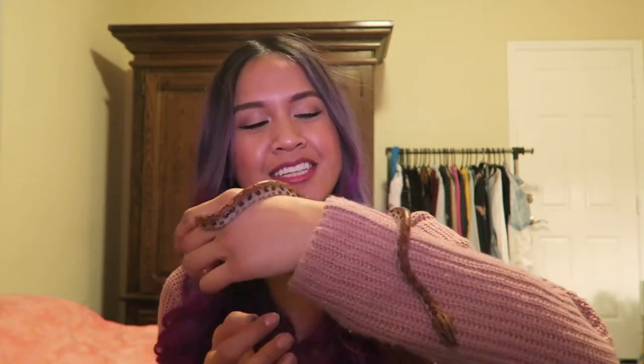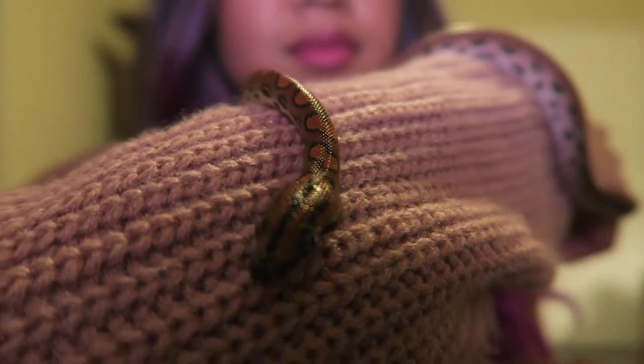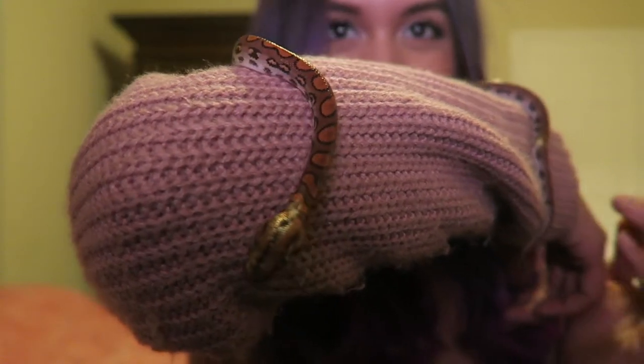Hi guys, it's Kasey and I am here with my brand new addition. She is a Brazilian rainbow boa. I had done a lot of research before I got her, and rainbow boas aren't really that common in the trade. They're a little harder to find than, say, a ball python, so definitely on my wish list.